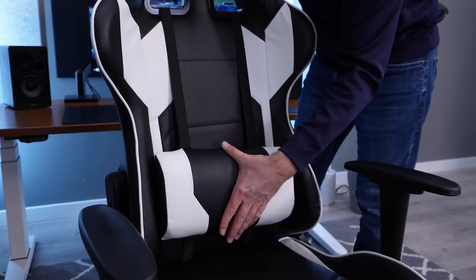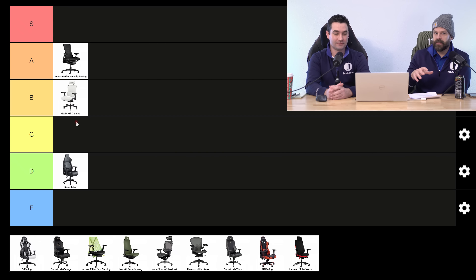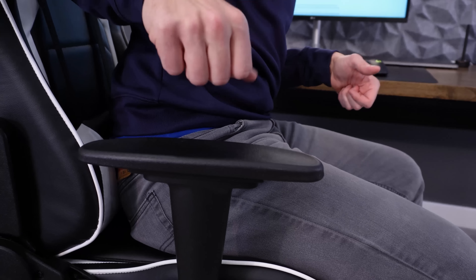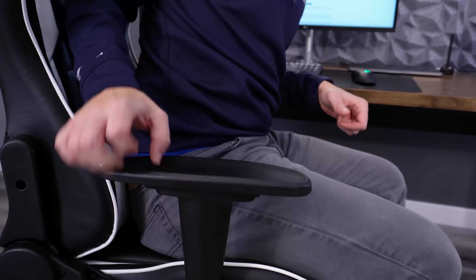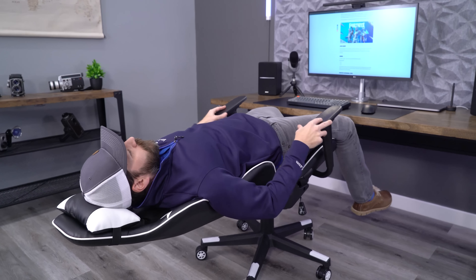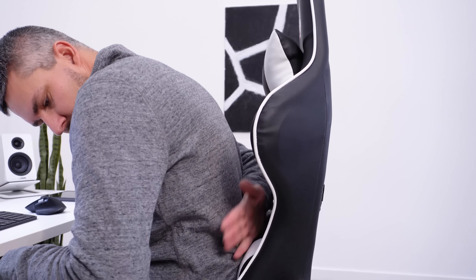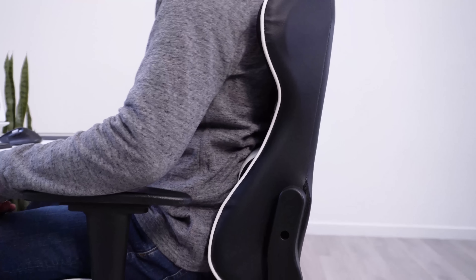I honestly want to say it should go below F tier. The arm pads are just rock hard plastic molds with no height adjustment. You sit in the chair and it just squeaks — it's awful. It's one of those chairs that feels like a punishment to sit in. I'd rather sit in my hardwood kitchen chair. This is F tier — that's easy.